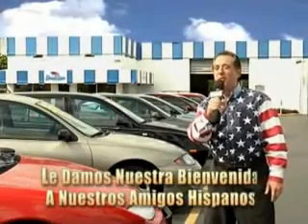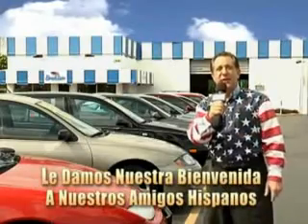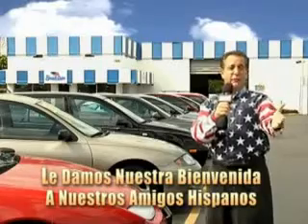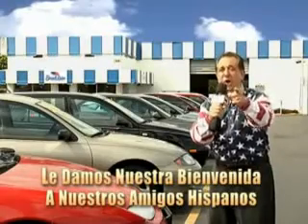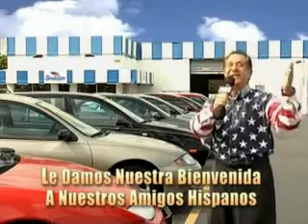Welcome to Beach Cars Incredible Parade of Values, where we price to sell. You want to buy late models for less? You've heard of one price pricing, blue book pricing, warehouse pricing, and wholesale pricing. But for well over 40 years here in Palm Beach County, you've got Beach Cars pricing. And now you can see for yourself, we always sell for less.